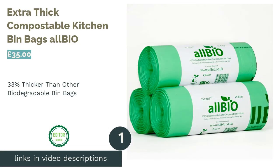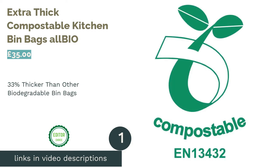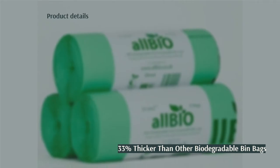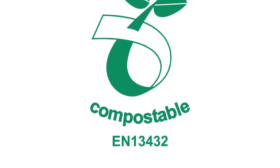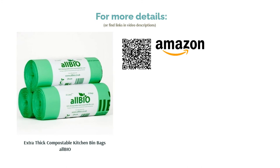The first product on our list is Extra Thick Compostable Kitchen Bin Bags by All Bio. Practical for use as caddy liners or for recycling, these extra thick compostable bin bags are perfect for a range of purposes. Whether you do home composting or want a reliable bin bag for your kitchen bin, these bags can do it all. Being up to 33% thicker than many other brands, they are convenient to use, preventing leakage and tears. Made from corn starch, they're totally biodegradable and compostable, making them an environmentally kind choice and our favorite pick.